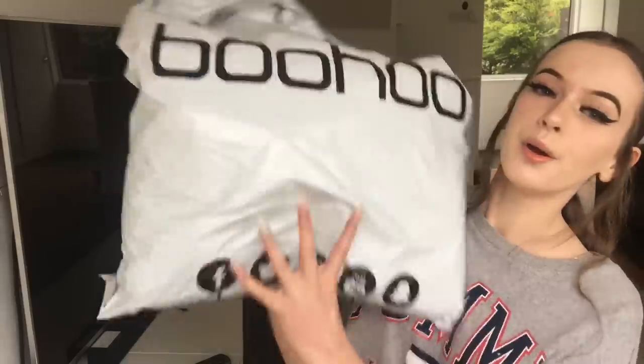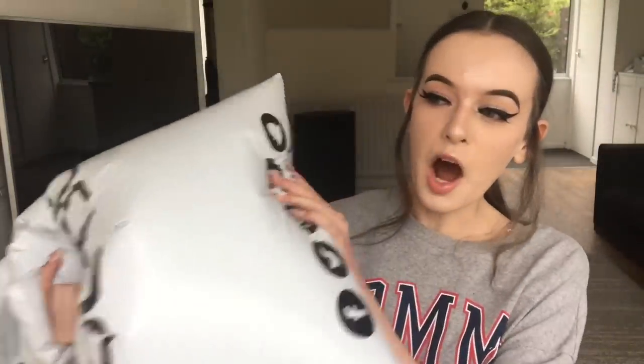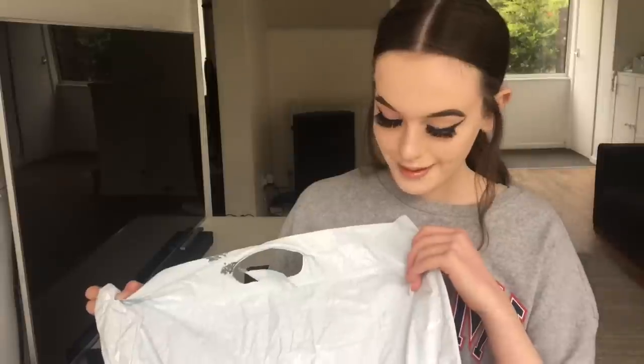Give this video a big thumbs up and let's try to get to 300 likes. Okay so this is my big Boohoo order and it's quite a big bag. I think I've ordered about 10 things so I'm going to try them all for you. Let's just open the bag — I'm going to open it right now.